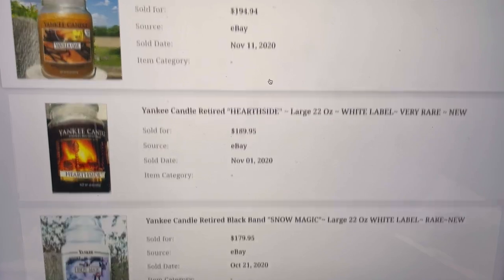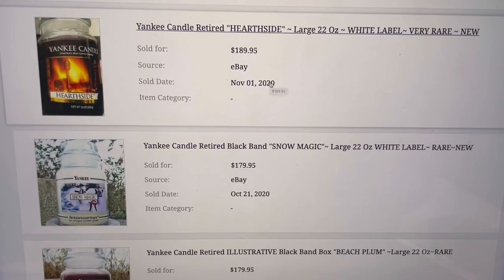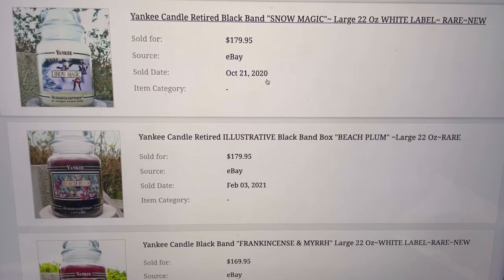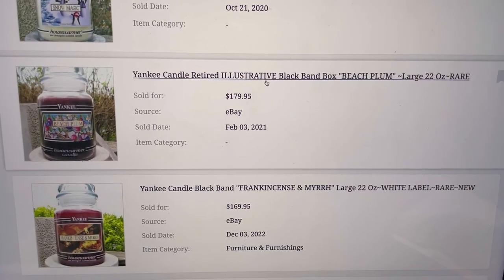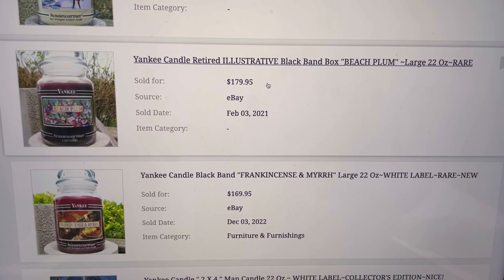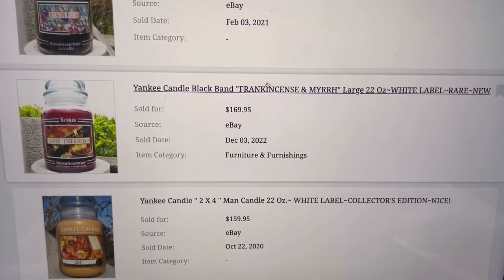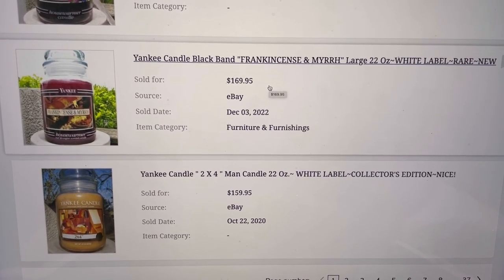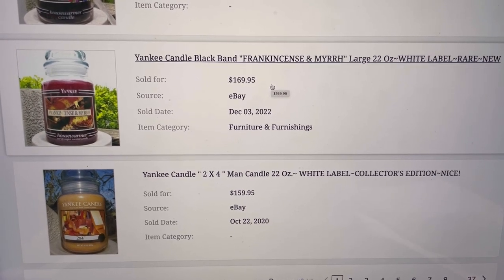This is where WorthPoint is really, really great — because you're getting to look at retired scents that sold over a year ago, and these are things that may not change in value because they are retired and hard to find. So let's keep going. I'm going to show you sold comps on Mercari and Poshmark also.